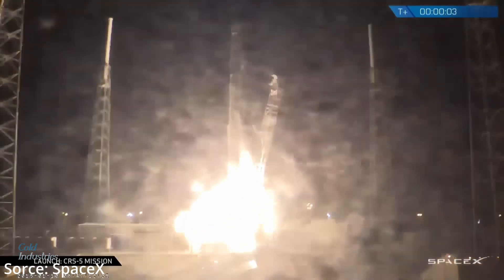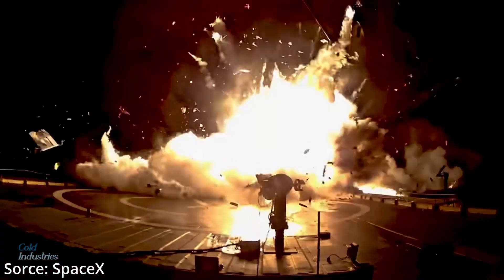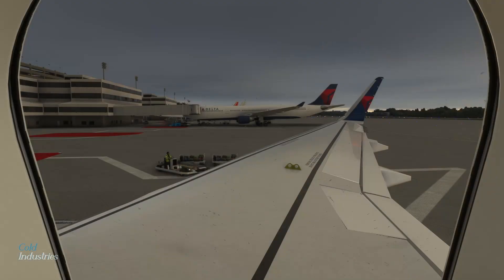CRS-5 was also the first launch where SpaceX attempted to land the first stage on their autonomous spaceport drone ship, which didn't go so well. The drone ship was named 'Just Read the Instructions' — maybe SpaceX should have done what the drone ship's name suggested.